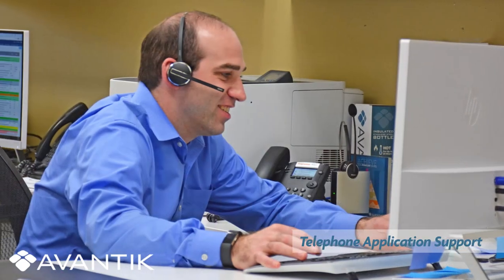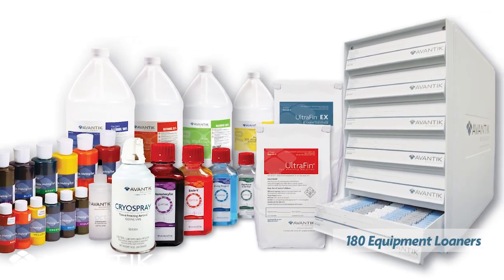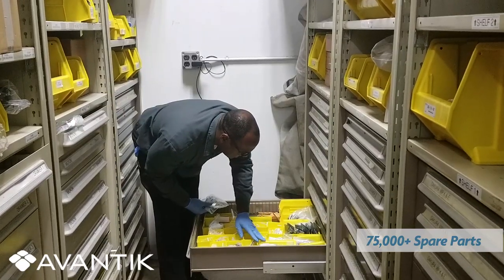Access to tech support is readily available. With nearly 1,000 products in stock, 180 equipment loaners on hand, and more than 75,000 spare parts, we are ready to serve you.